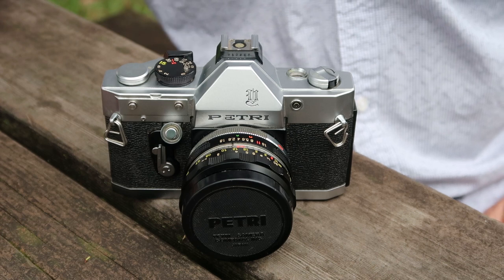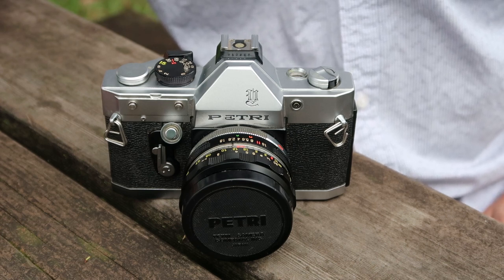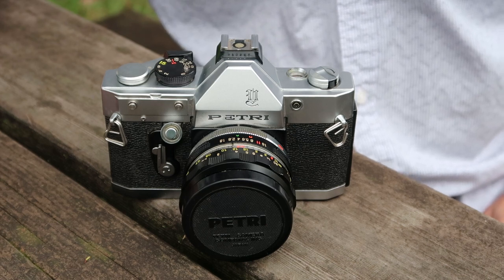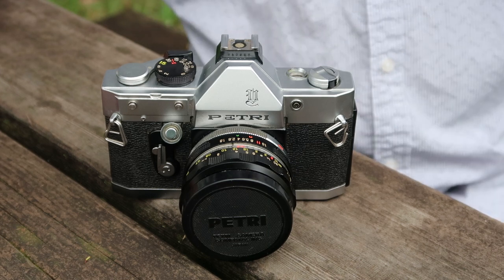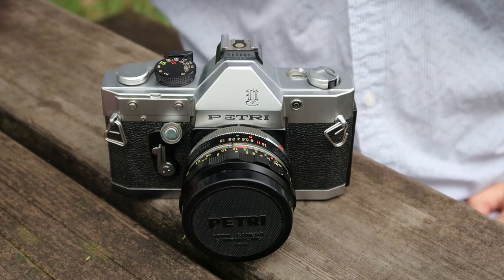Unfortunately the early Petri cameras were priced mainly for the inexpensive export market, and to keep prices down they were kind of cheap with the quality of the materials and the workmanship, though the cameras featured really good lenses and were quite stylish and interesting to look at. They weren't very durable or long-lasting.